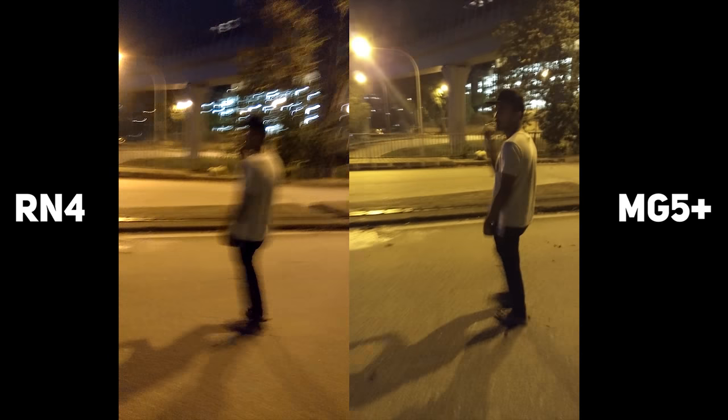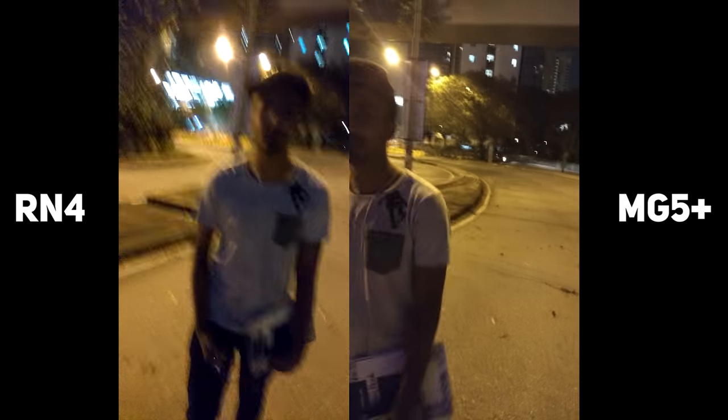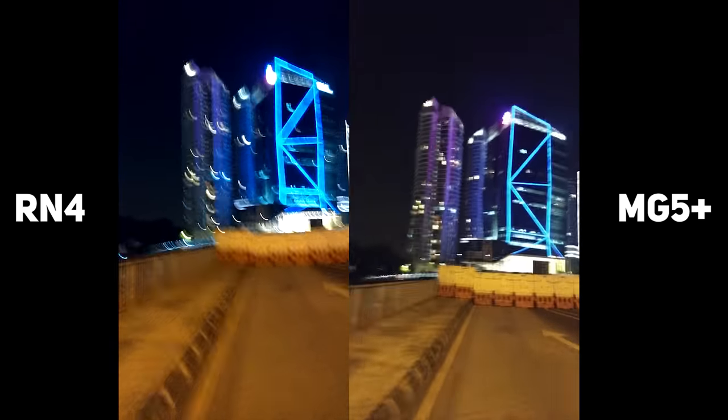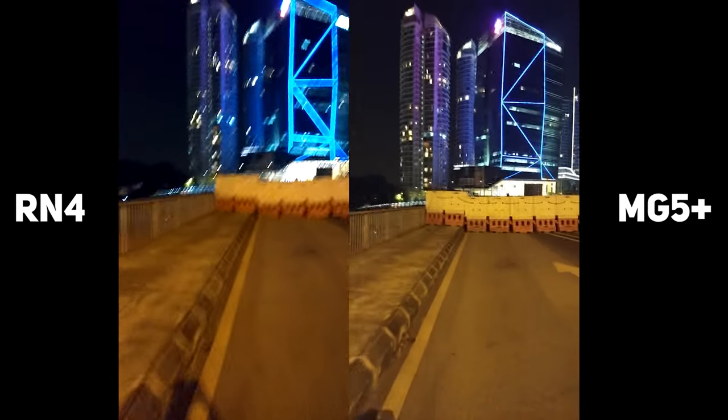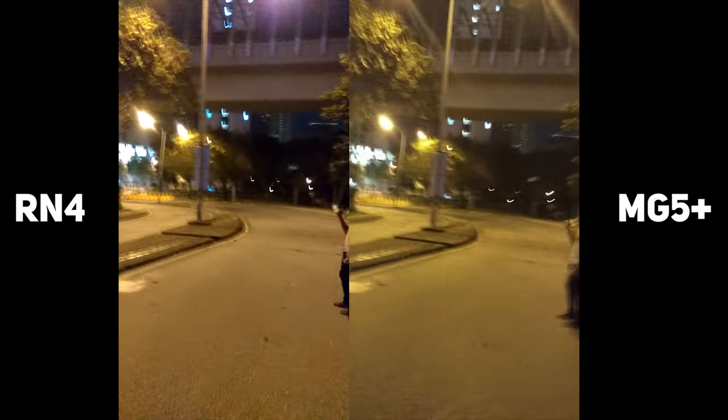This is the night camera test of both the Redmi Note 4 and the Moto G5 Plus. Something I like on the G5 Plus is that you can actually press the torch and have it on while recording, which you cannot do on the Redmi Note 4 — there are literally no settings to do that. I'm just going to be walking now so you can see the night footage. That's basically been it for the back camera night test of both phones.